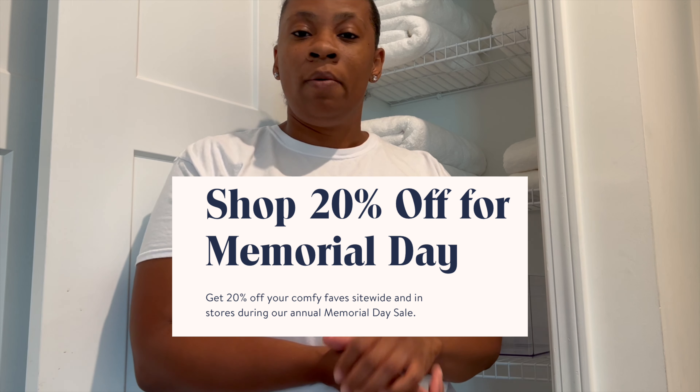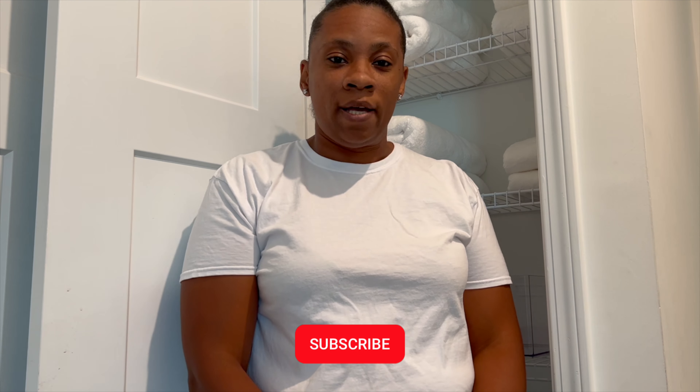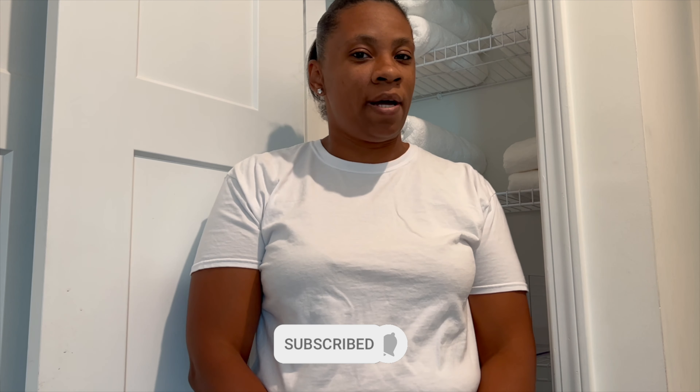They're having a Memorial Day sale so please check the description. Thank you guys so much for tuning in this week to This Georgia Clay. Please make sure that you like, subscribe, share it with a friend, and we'll see you guys next week. Bye guys!